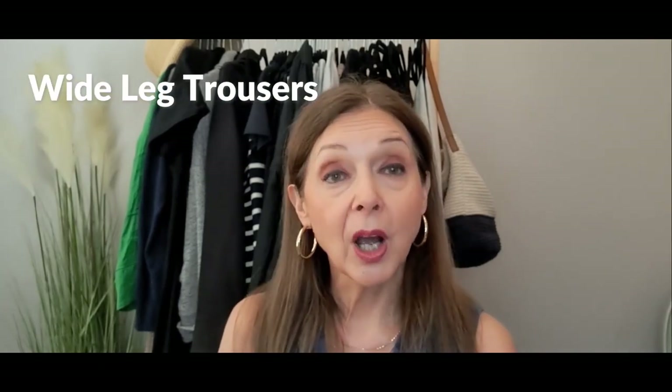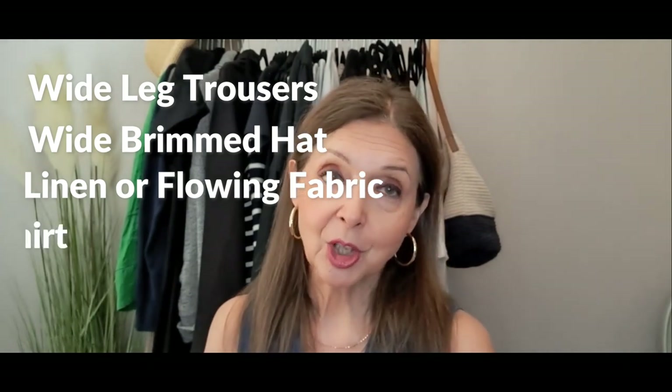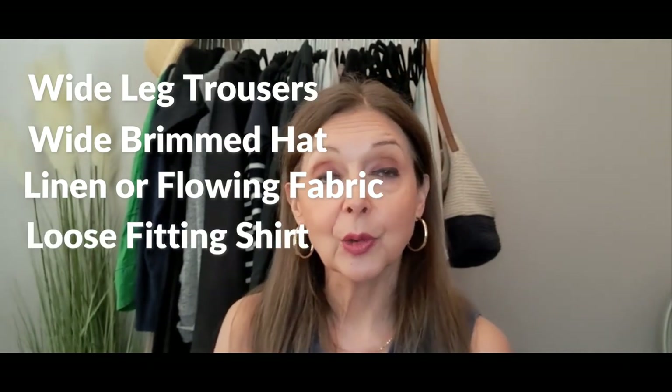Let's recap on the key elements or aesthetic requirements of the coastal grandmother look. There's the widish trousers, the wide brimmed hat, linen fabric or similar, a loose fitting shirt, and flat sandals or Birkenstocks — and not too much colour, so relatively tonal.